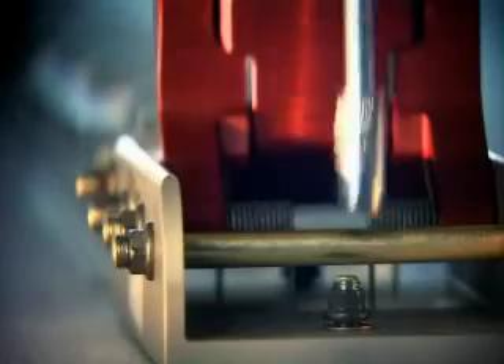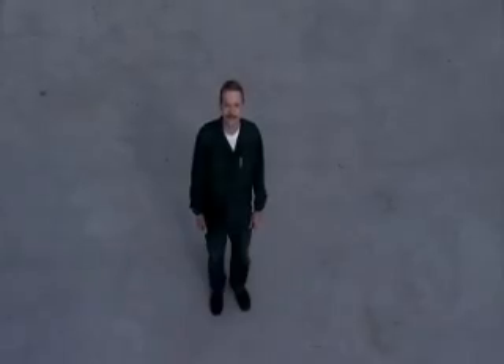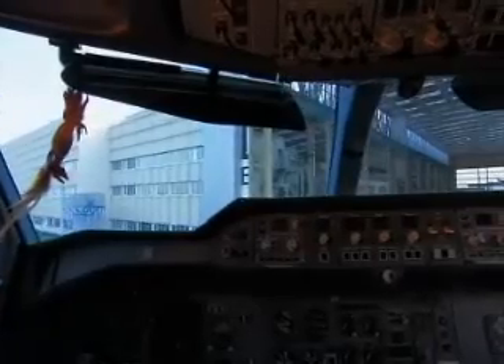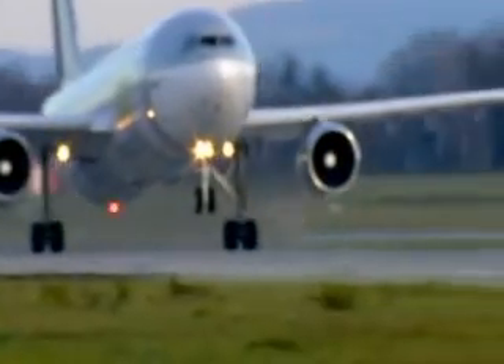The cargo loading system is important — the container should be able to be easily maneuvered onto it, and it also offers the load steady support. Finally, it's finished. Where passengers once sat, there's now room for 50 tons of freight. Now it can begin: the second life as a freighter aircraft. An Airbus A300, reborn in the Elbe Flugzeugwerke. Rising like a phoenix.